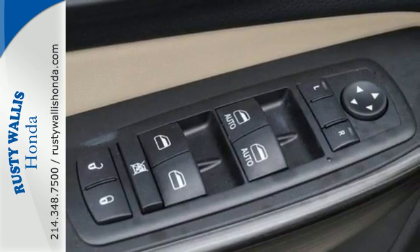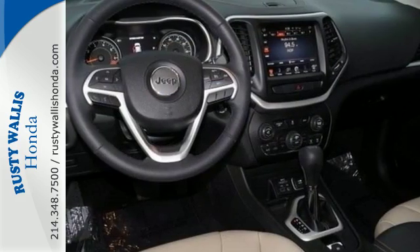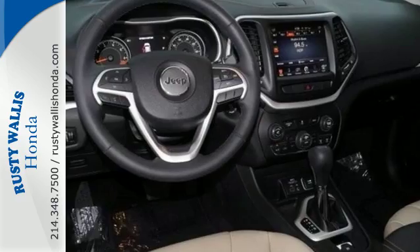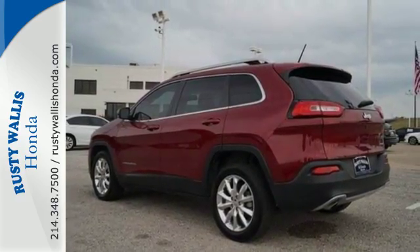Safety is omnipresent in this Cherokee, with advanced multi-stage front airbags, all-speed traction control, hill start assist, and daytime running lamps. With Bluetooth with voice command and UConnect with a touch screen display.